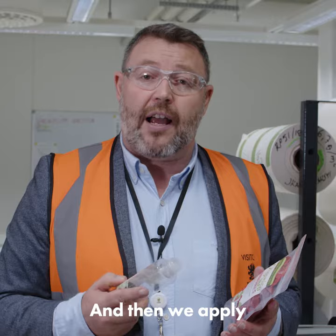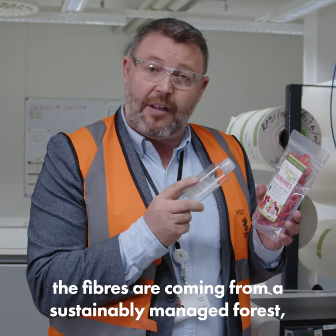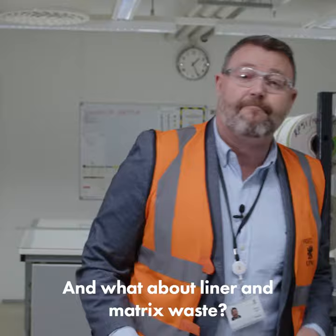Well, there are several things we can do. The first thing is to match the label to the substrate that it's going on to, and then we apply a reduce, recycle, renew, and reuse approach. The idea here with this Rafnex Plus label is that it's got less raw materials, the fibers are coming from our sustainably managed forest, and we've even got some recycled content in here.